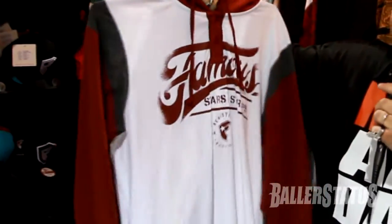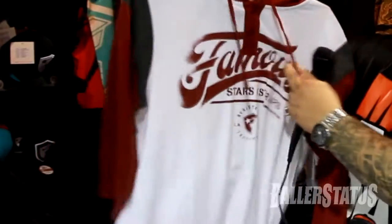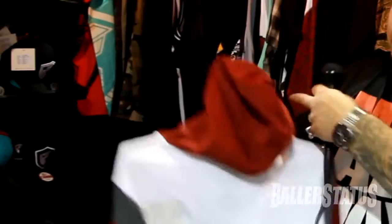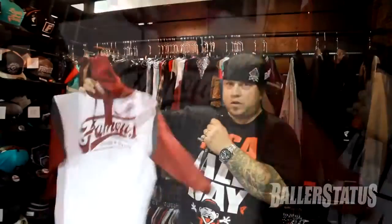A long sleeve tee. Got the maroon. Faded vintage. Famous look here. Burgundy hood. Dope piece.